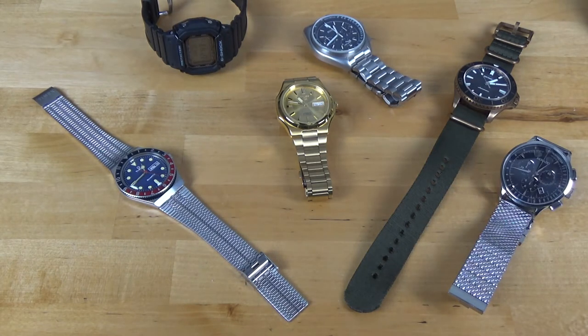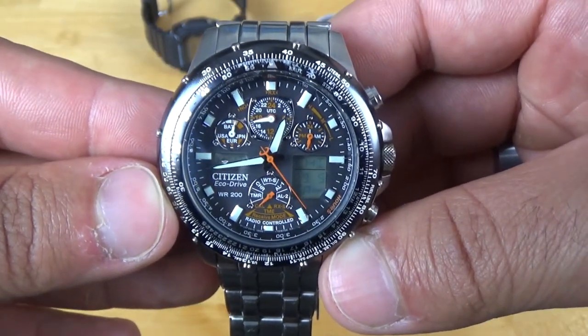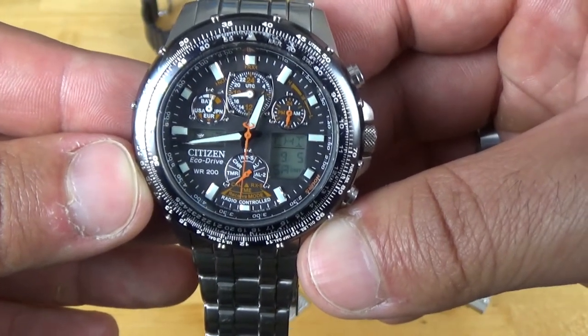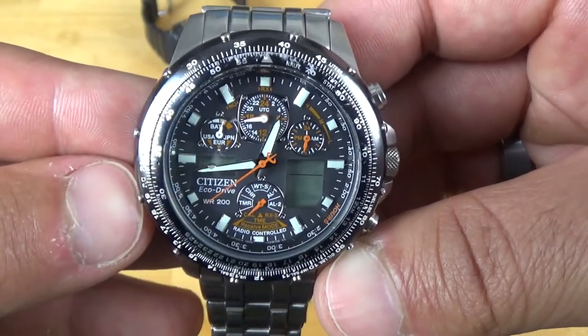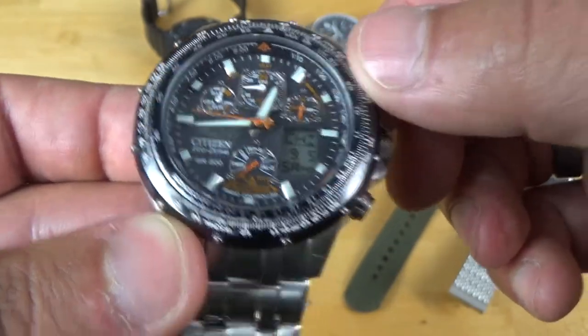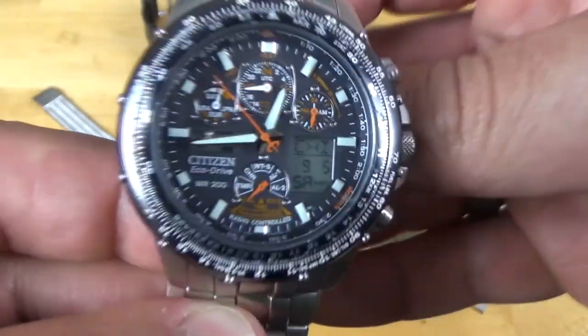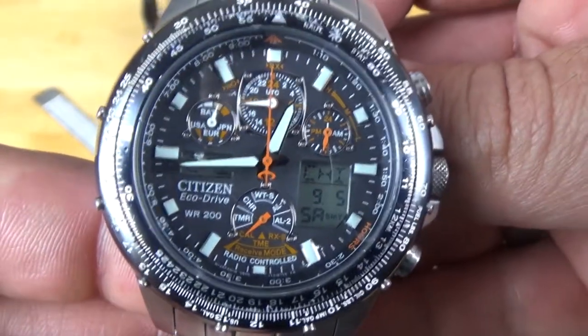And from one of my dressier pieces to my first real watch: my Citizen Skyhawk AT. This watch is something I actually had to save up for. Usually when I bought watches, I would just go to the jeweler or go to Macy's and pick out whatever — a Fossil or a Guess or something. This one is when I started getting more into watches. This is probably one of my favorites. I'm never going to get rid of this one. It's eco-drive, radio-controlled — just a very nice everyday watch.